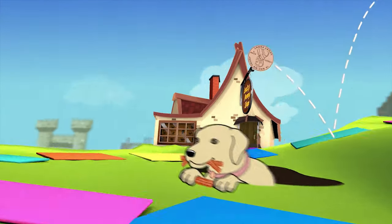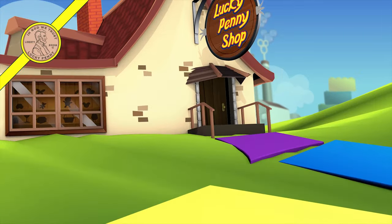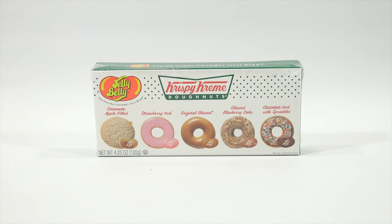You are now watching a Lucky Penny Shop product feature. Hey, it's the Lucky Penny Shop!